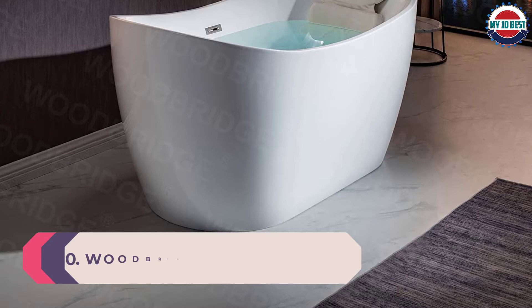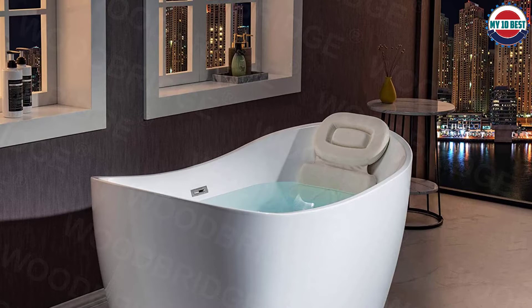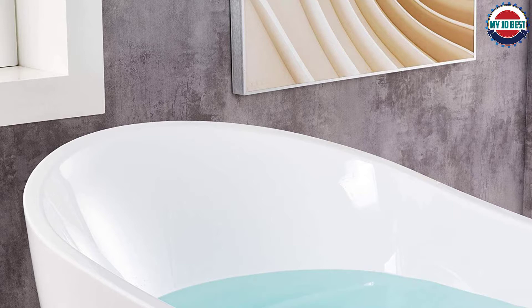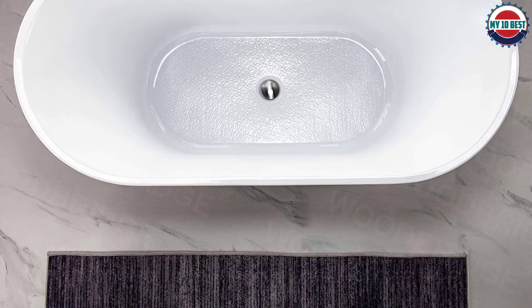Number 10: Woodbridge BTA-1516C drain-and-overflow bathtub. Woodbridge's freestanding tub features a fully integrated sealed overflow and drain system designed to meet and exceed UPC code requirements and prevent risks of future leaks or potential damage during installation. It's a huge upgrade over exposed flexible PVC used by others, with a non-slip bottom design to meet ASTM standards and keep customers safe.